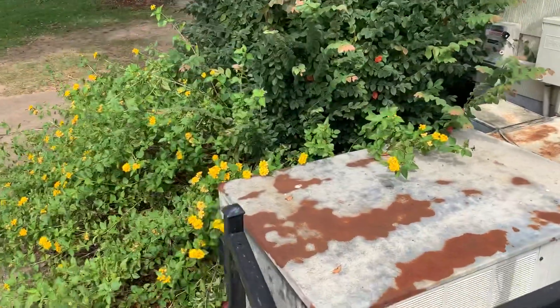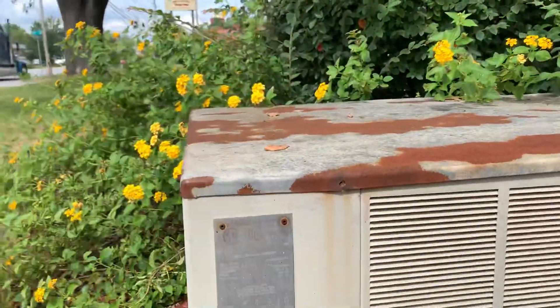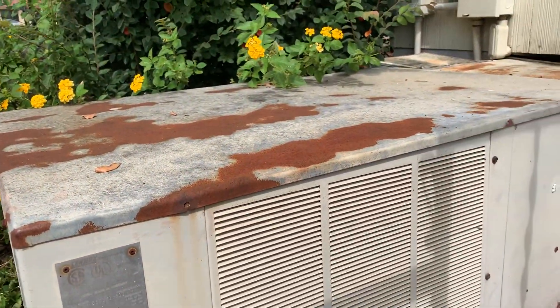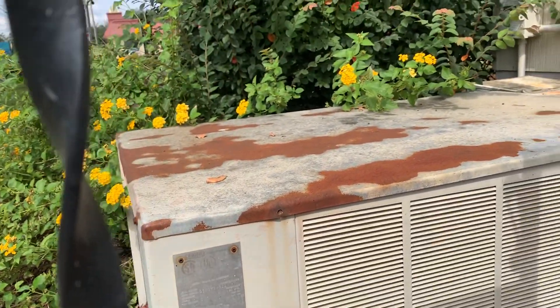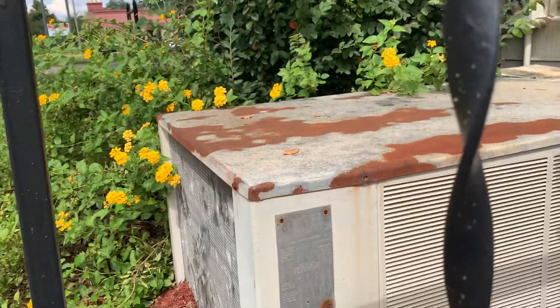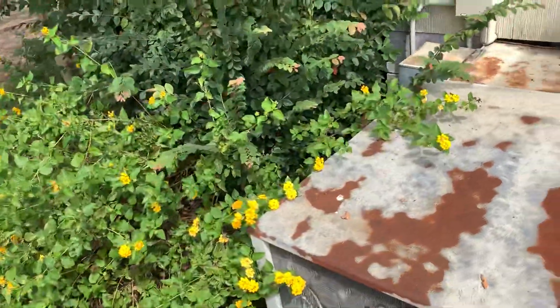Just a side note, this air conditioner is no longer in use, but it looks like that's an old Lennox. That thing is tiny — it's the smallest package unit I think I've ever seen.